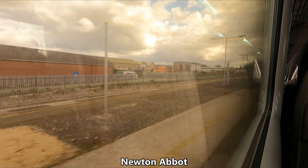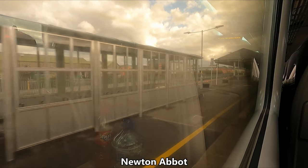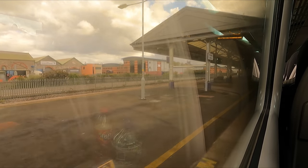Next up is Newton Abbot, which is of course famous for its horse racing track, which has been in use since the year 1866.